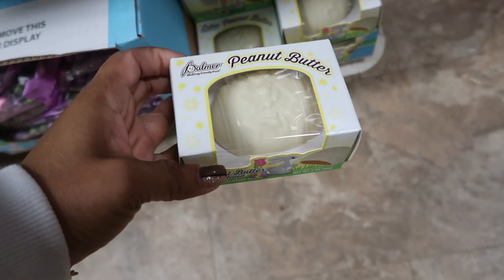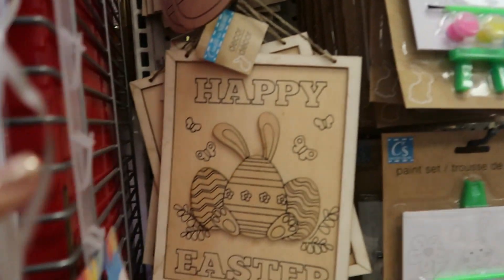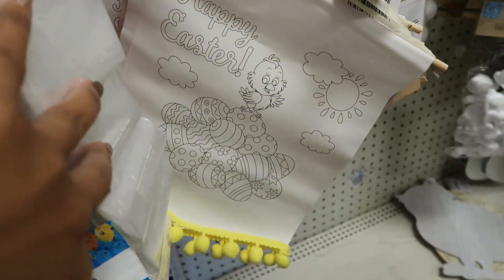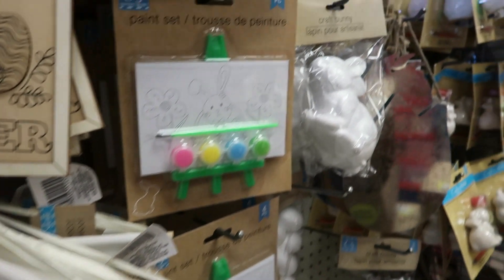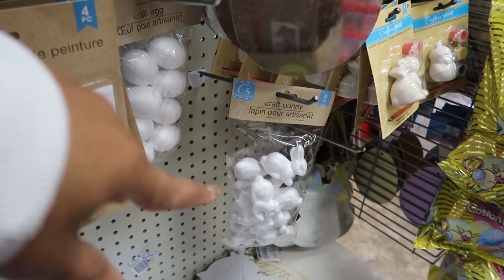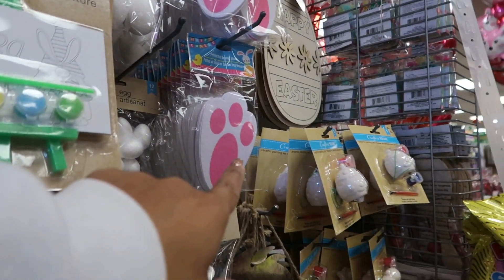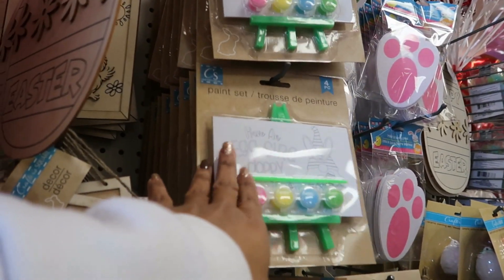Peanut butter filled white chocolate. I can't squeeze behind this cart, but they do have a few things right here: some little wood signs, you got the little banner, some little styrofoam bunnies — the small ones — there's the printed felt bunny paws, and just some paint stuff.